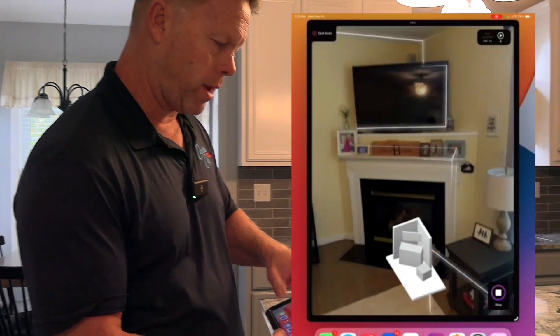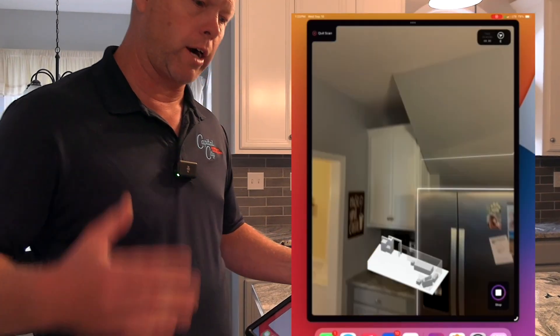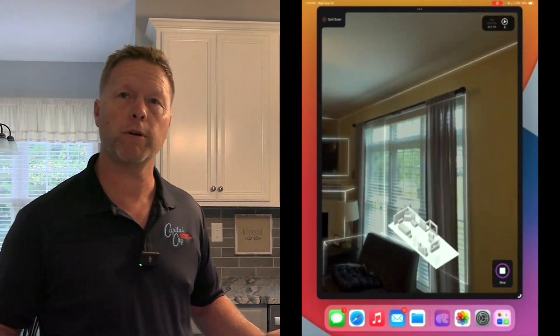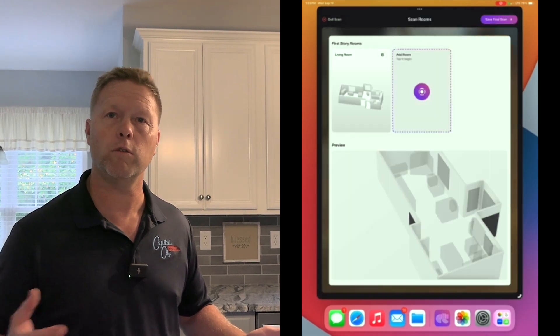I'm Chris Barrett, president of Capital City Heat and Cooling. I'm Andrew Cox, a comfort advisor for Capital City Heat and Cooling. Since this program has come out, it has been able to help us streamline load calculations a lot better than what we used previously. What we used previously was hard to understand, hard to do.